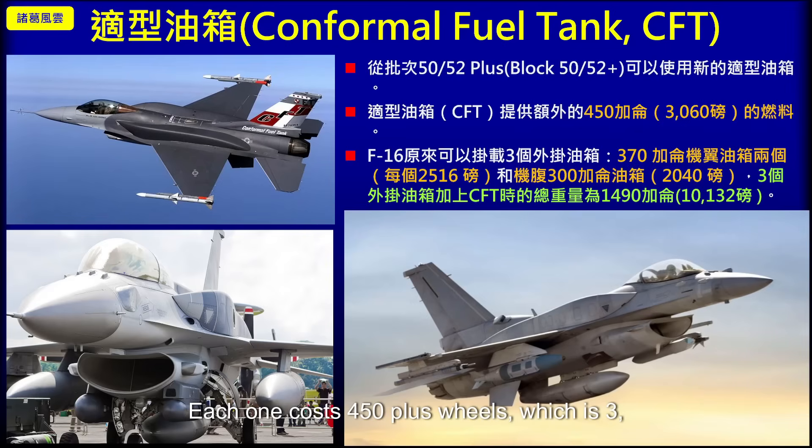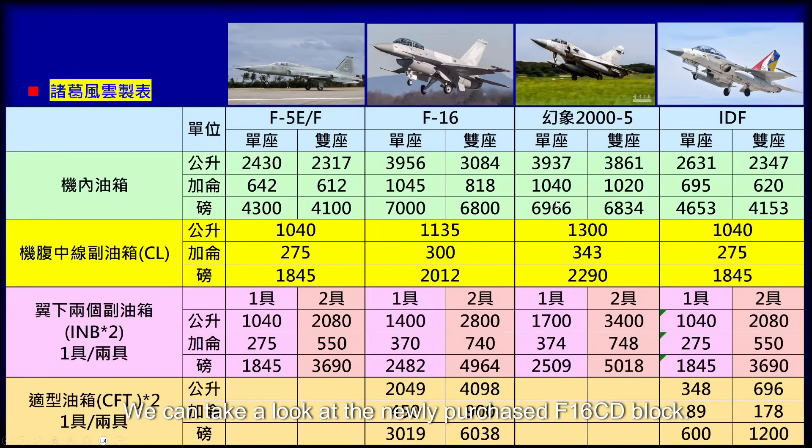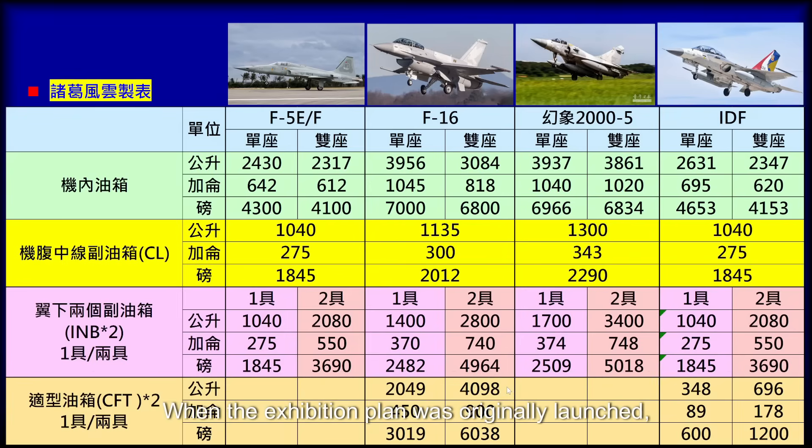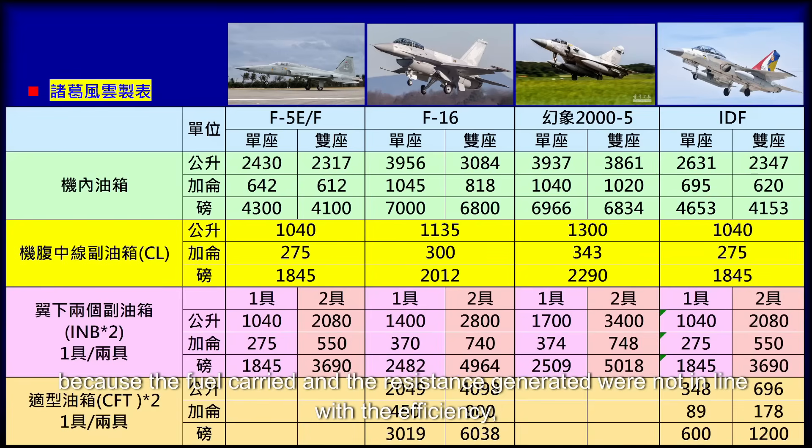Each CFT costs 450 gallons, or 3,060 pounds of fuel, so the two together provide 900 gallons, or 6,120 pounds of fuel. Looking at the newly purchased F-16 CD block, its fuel reaches 900 gallons after adding two Type 4 external fuel tanks, with an additional 6,038 pounds. The IDF fuel capacity is far less than other Taiwanese fighter jets. When the IDF program was originally launched, a conformal fuel tank was developed, but it was not adopted because the fuel carried versus the drag generated was deemed inefficient.